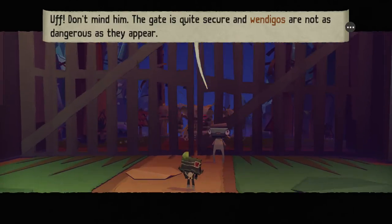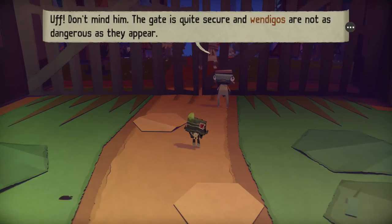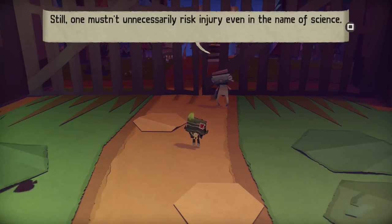Don't mind him — the gate is quite secure. And wendigos are not as dangerous as they appear. So I guess they're called wendigos. Still, one mustn't unnecessarily risk injury even in the name of science.